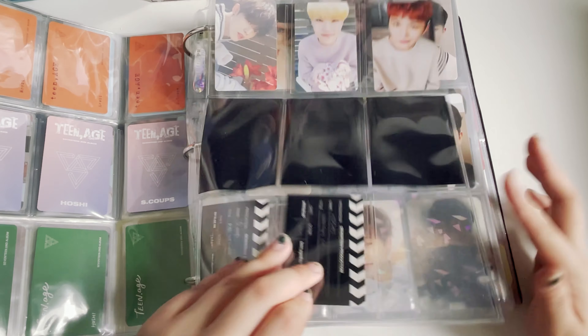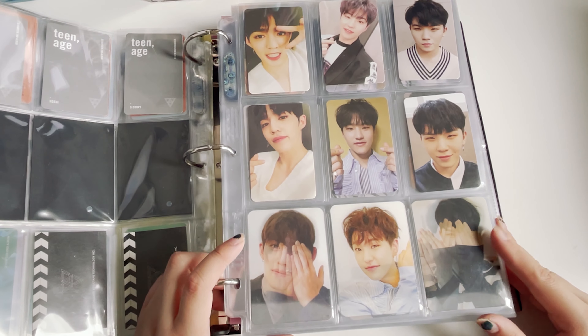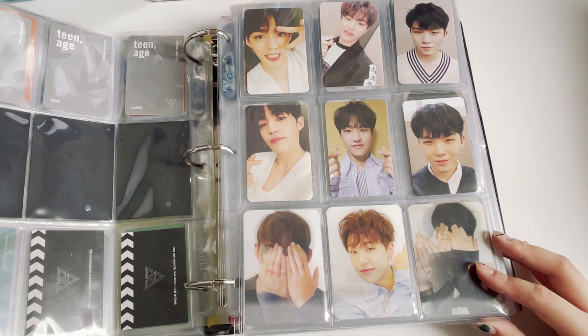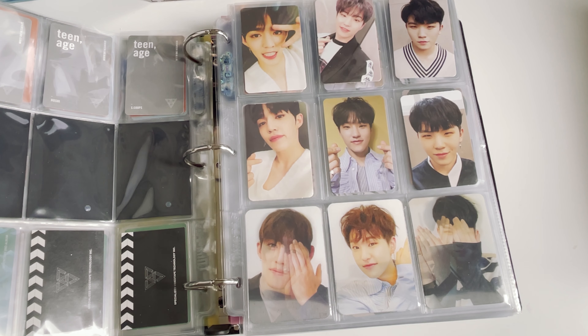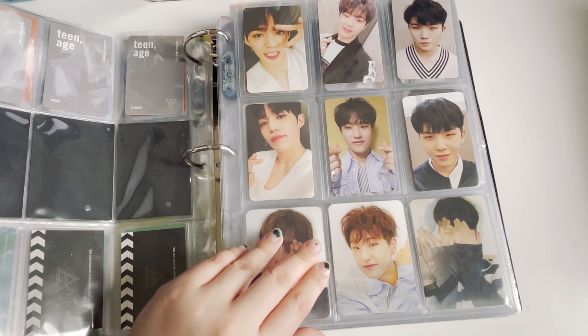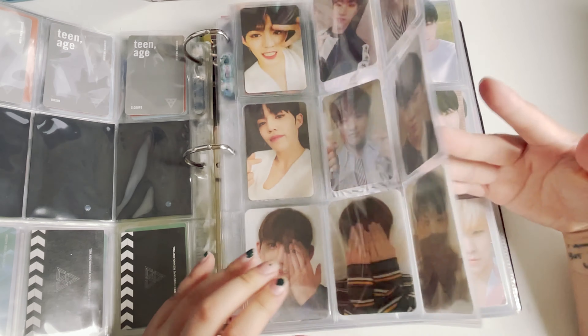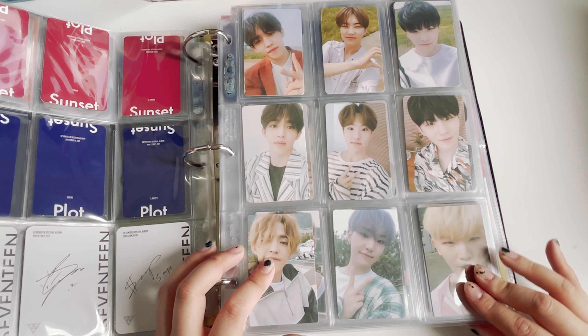Speaking of director's cut, I also finished the entire set, so I'm so happy. Some of the photocards are matte and some are glossy because of the different press — it doesn't bother me honestly. This is my favorite Ouija photocard. We also have You Make My Dawn.